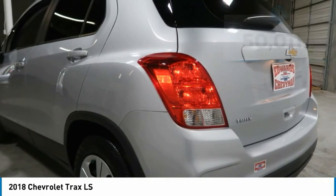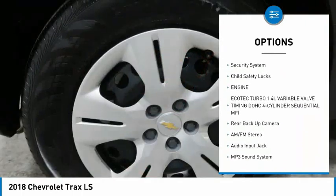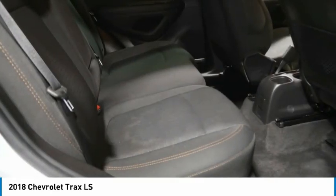Here are some of this vehicle's great options: traction control, daytime running lights, remote keyless entry, FWD, headlights auto off, mirror memory, steel wheels, backup camera, security system, and child safety locks.